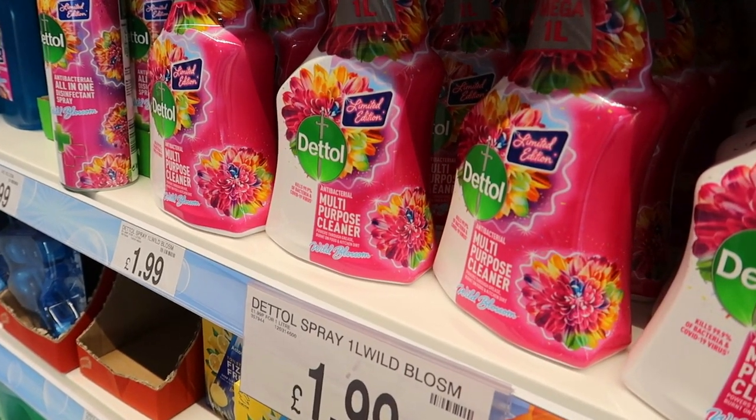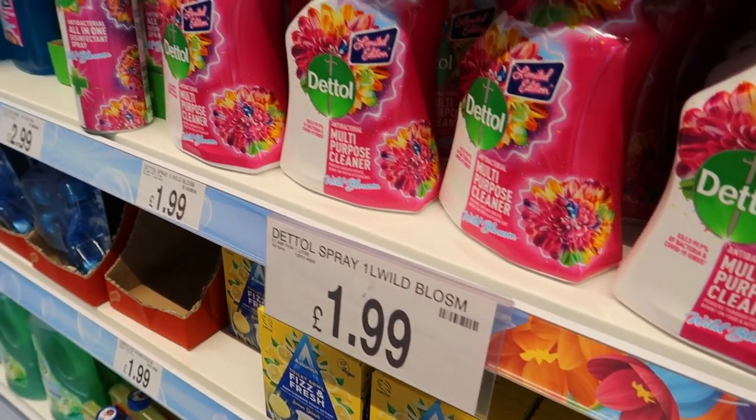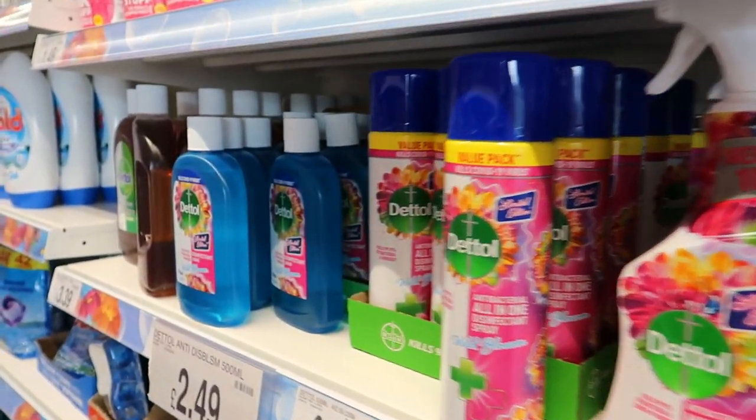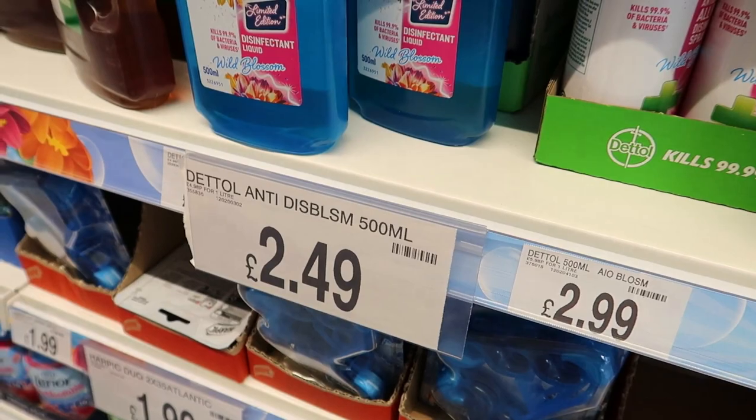They've got Dettol cleaner in wild blossom — apparently it's limited edition — from £1.99. They've also got it in the spray for £3 and in the disinfectant liquid as well, which is £2.50.